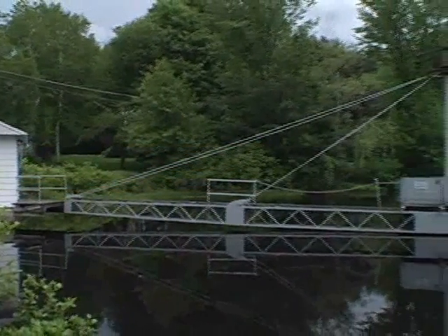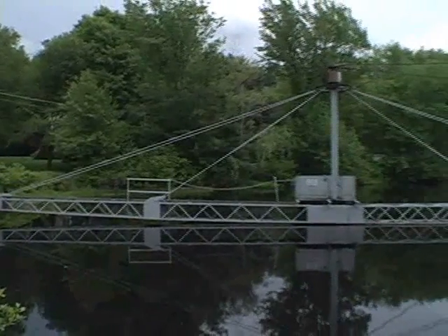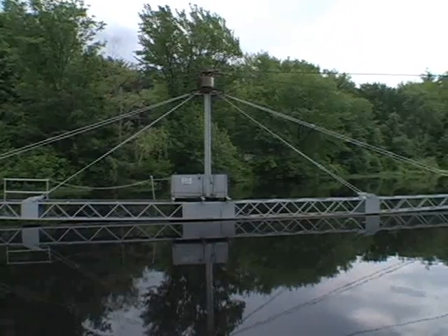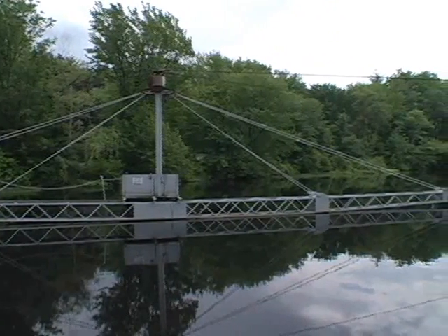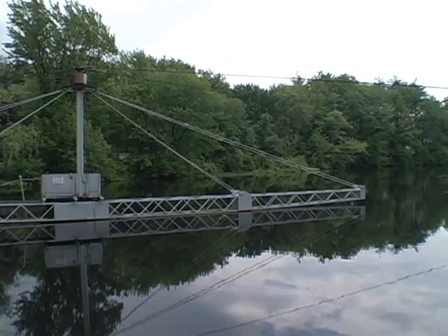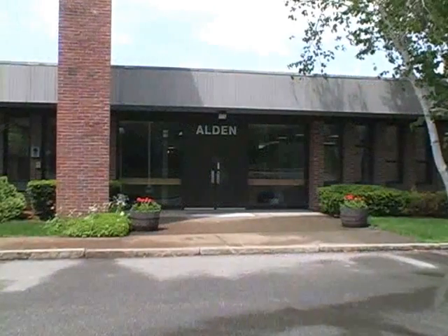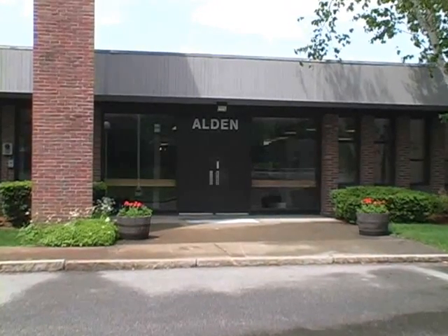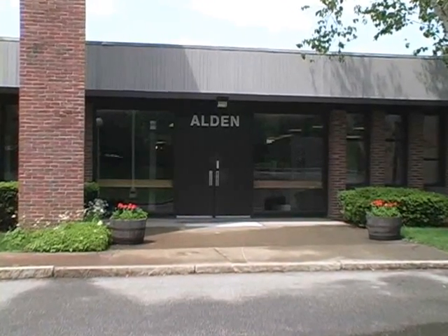Alden Lab has been solving flow problems since 1894, and its history is symbolized by this rotating boom at its headquarters in Holden, Massachusetts. The boom is an ASME historic landmark and was used to design early airplane propellers. This video provides an introduction to Alden as well as some specific information on Alden's gas flow systems engineering services.